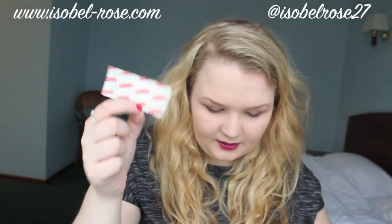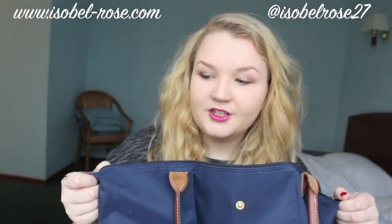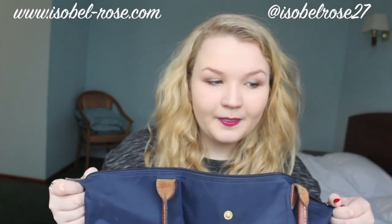Burt's Bees Refreshing Lip Balm in Pink Grapefruit — love this, so amazing. A plaster. So that, apart from all the change at the bottom, is my bag. Quite exciting. Not really. But I hope you guys enjoyed and I shall see you next time. Bye.